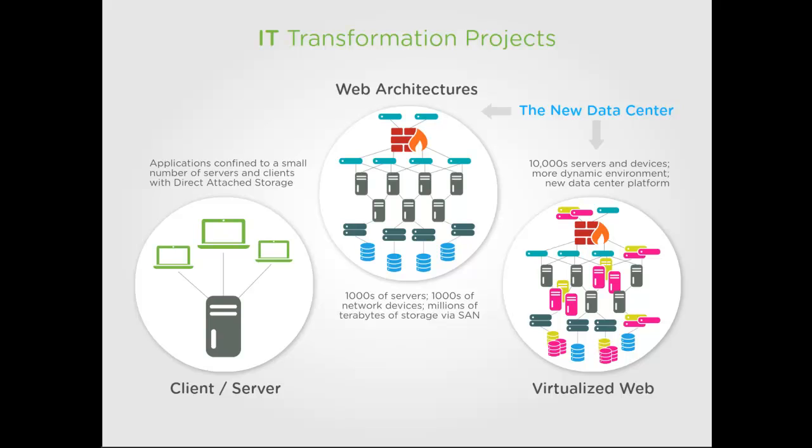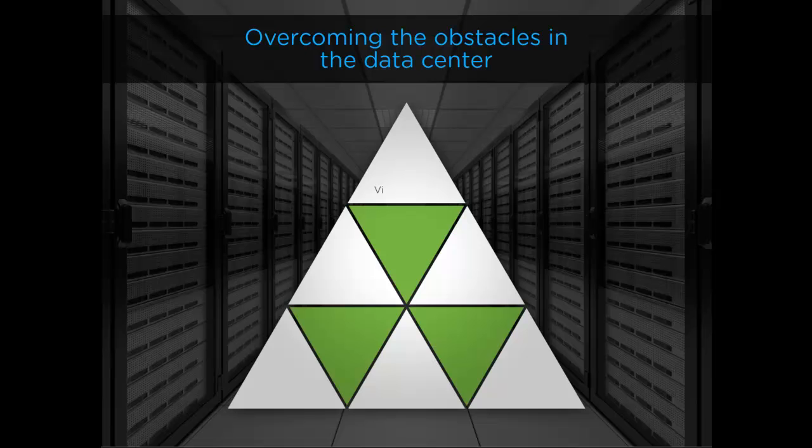As companies undertake projects to overcome these obstacles and these projects complete, we're finding a new roadblock: the database and middleware tier. As companies work to overcome the obstacles in the data center with different initiatives and projects such as virtualization, automation, or cloud readiness, what we are finding is that the bottleneck is pushed up to the database and middleware tier.